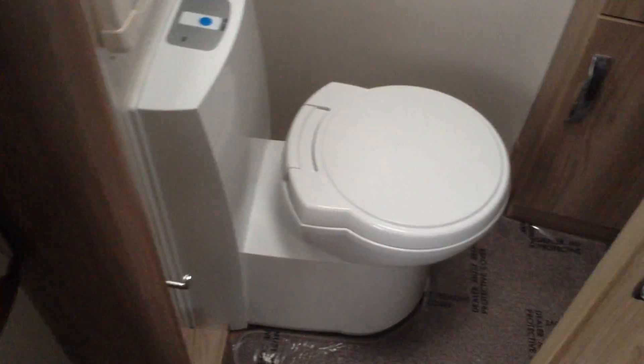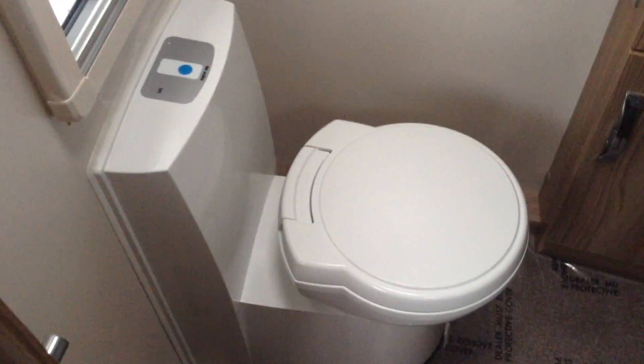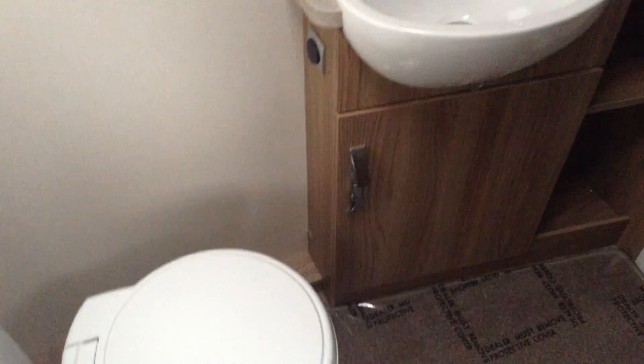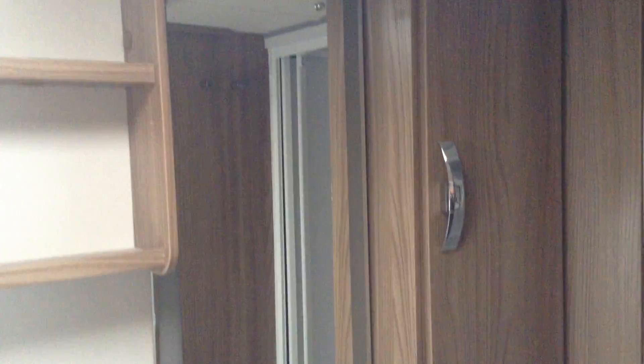Sliding door to the bathroom. Swivel seat loo with push-button electric flush — so all mod cons. Wash basin with useful storage, vanity mirror that's all illuminated, and that looks very, very smart too. Shower — it's got the bi-fold door, so it's really easy to get in and out of; great for us big chaps. It's all plastic lined, and a nice touch with the bar and cord, so somewhere to hang things to dry.